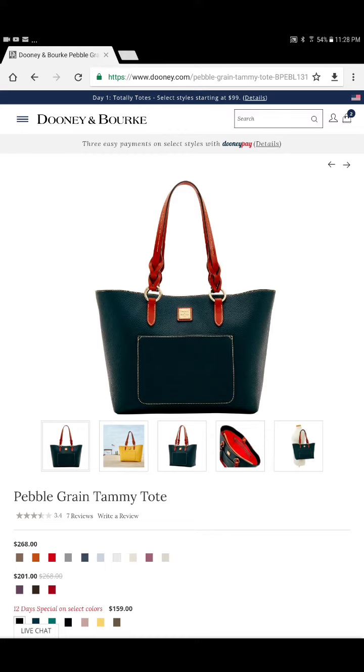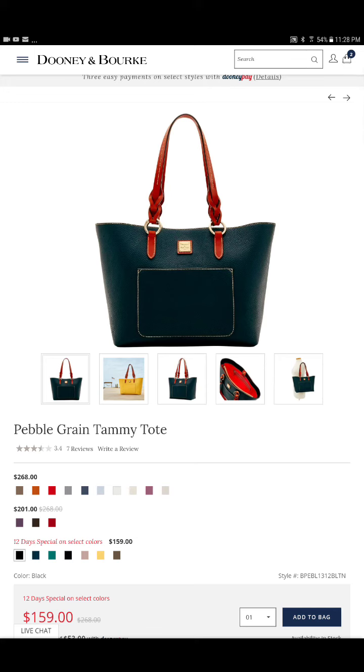I have it in the cranberry, but I would absolutely love to have it in this black with that brown trim. The leather is just so rich looking. I love that bag. So I'll be looking for that bag at the tent sale.